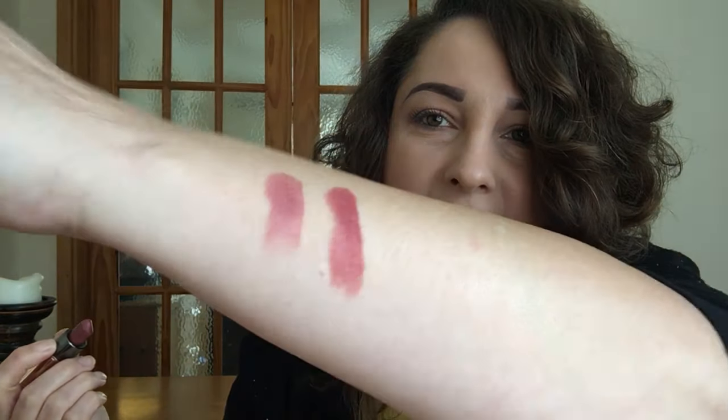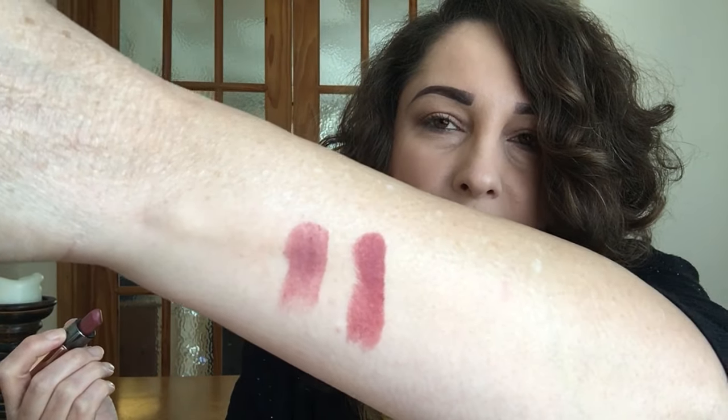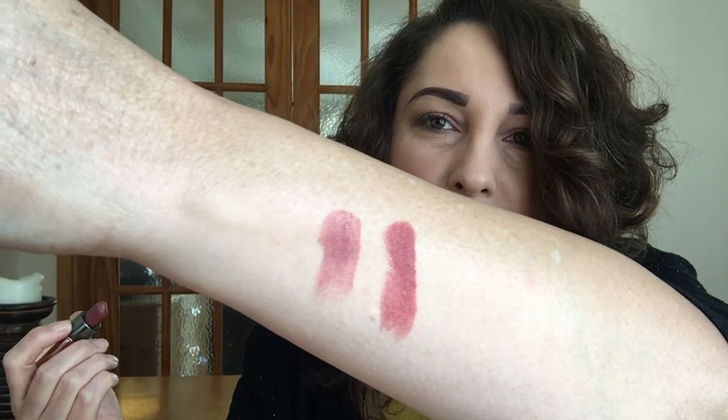It's a rich burgundy — like a burgundy brown shade — really, really pretty, and it lasts a long time. The first one lasts all day, and this one has also got a gorgeous scent to it, like a sweet vanilla scent.